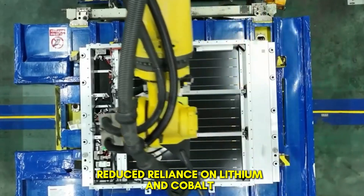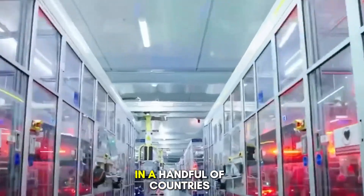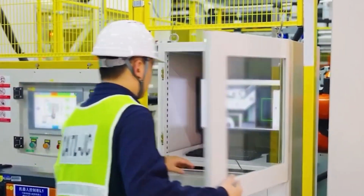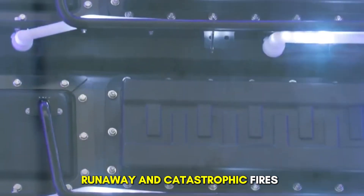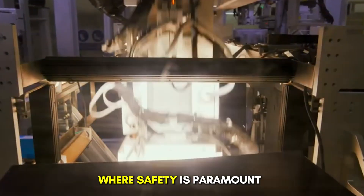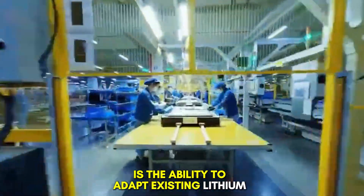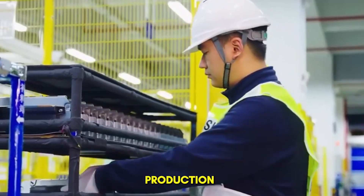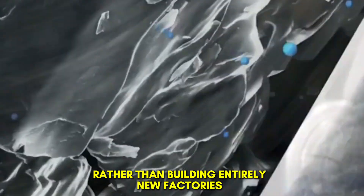Reduced reliance on lithium and cobalt. The transition to sodium-ion technology could also reduce global dependence on critical minerals like lithium and cobalt, both of which are concentrated in a handful of countries. This diversification would enhance energy security, stabilize prices, and mitigate the geopolitical risks associated with resource scarcity. Safety is another critical factor: sodium-ion batteries are inherently less prone to thermal runaway and catastrophic fires compared to lithium-ion chemistries, making them highly attractive for both stationary storage and mobile applications. One of the most promising aspects is the ability to adapt existing lithium battery production lines for sodium-ion manufacturing, dramatically reducing the cost and time required to scale production and enabling a smoother transition.